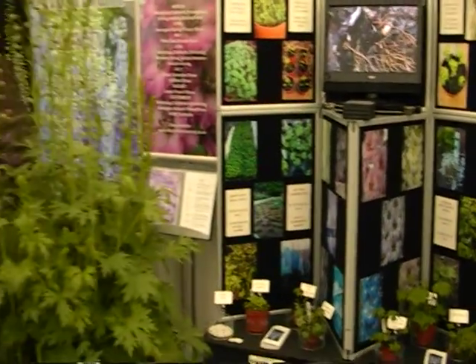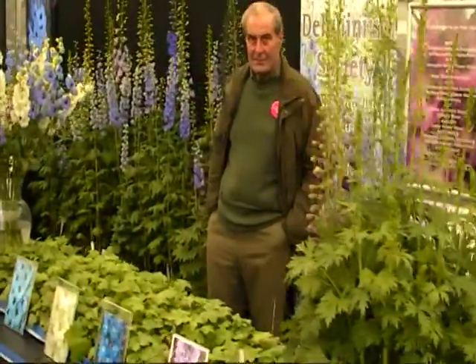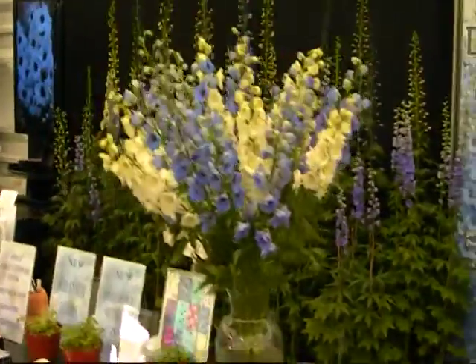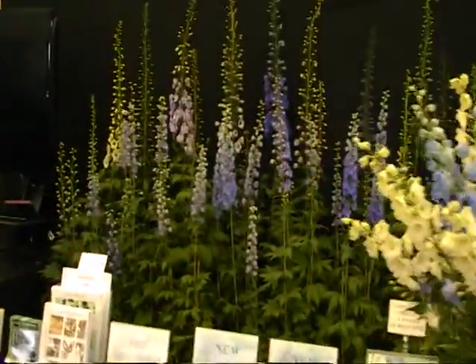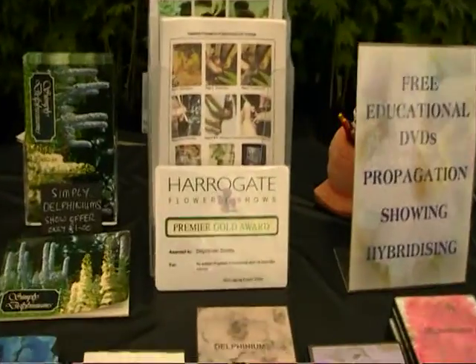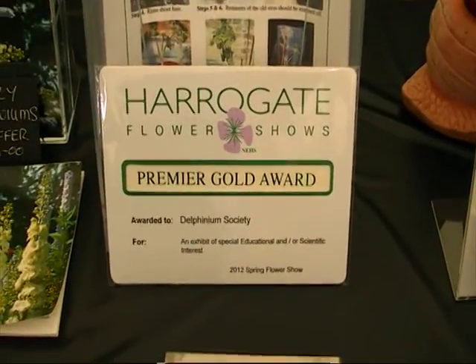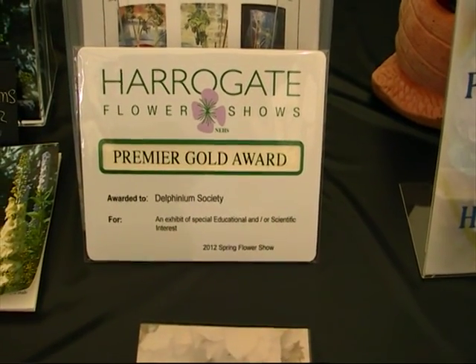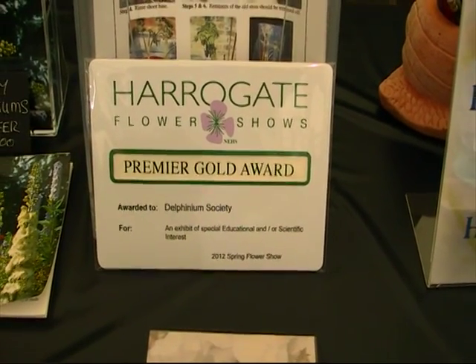So there we go — all in all, another excellent stand. One of the very few, if not the only, premier award cards for the societies. Good start to the year. Well done everyone.